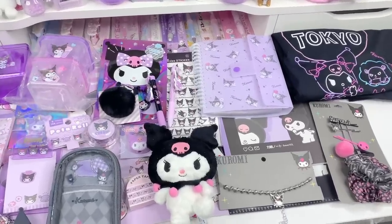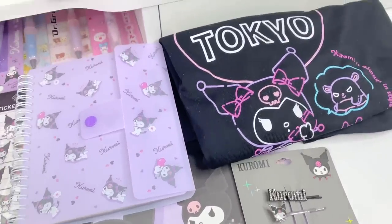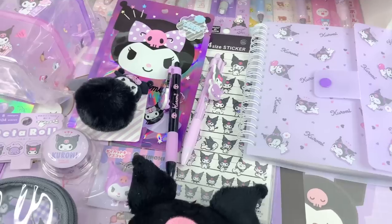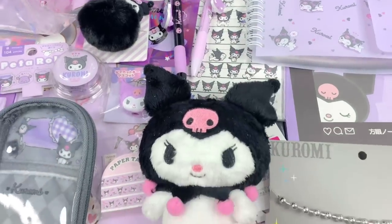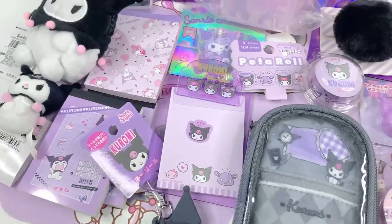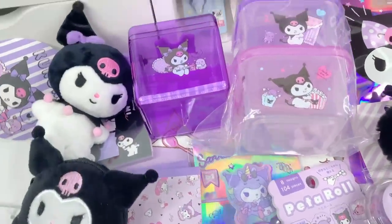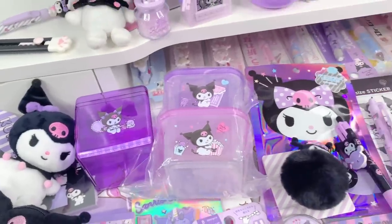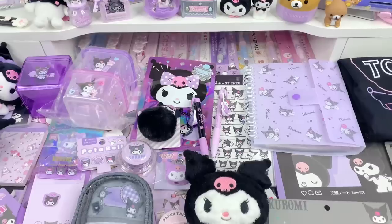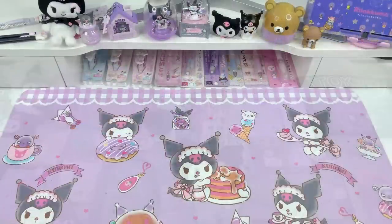Hi loves, welcome back to our channel. This is Jeri and for today's video I'm going to be sharing a Kuromi haul with you guys. All of the items you're going to be seeing today are Kuromi themed items that I've purchased over the past couple of weeks. A few of the items will be from different stores and I'll do my best to let you know what store I got each item from, and if I can find them online I'll put everything in the description box below. So let's go ahead and get started with the first items.